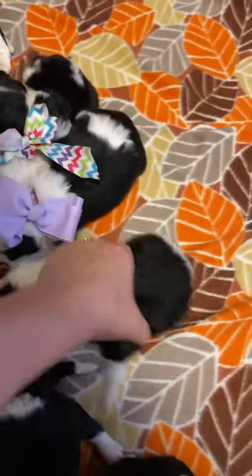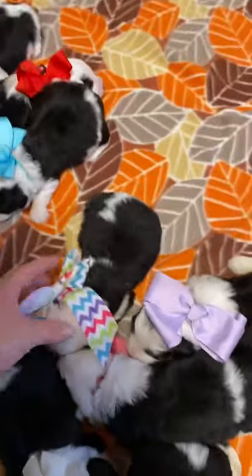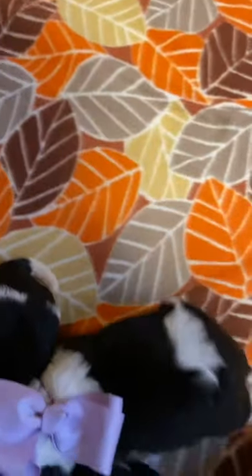Now it's going to be a little confusing for y'all — it's confusing for us too — because we ended up with a litter of all girls. So we've got a lot of the non-traditional girl colors on our bows. Bear with us. These are all girls except for our little boy.